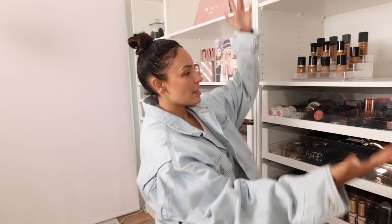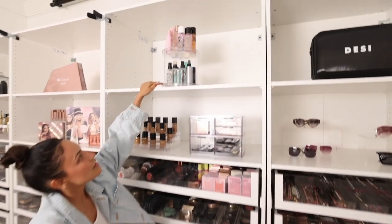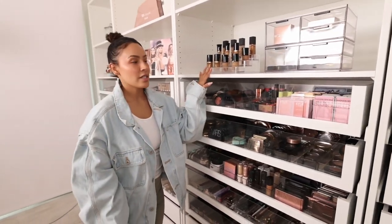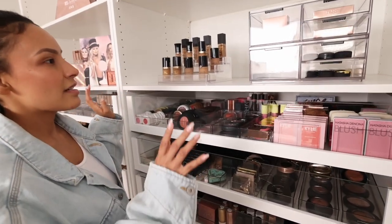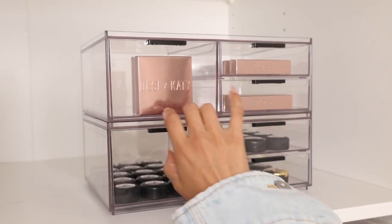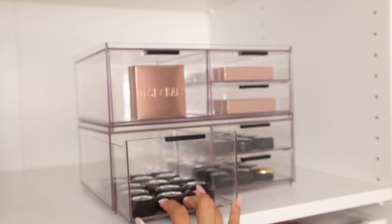Now let's hit up this second section. Up here we have setting sprays and some skin stuff that I would reach for. I love this little turning lazy susan situation. Some of my more go-to foundations are right here, which is really nice because I don't have to dig. I know I'll transition through a lot of these foundations. And then again, some Desi x Katie memorabilia in here with some old school MAC single shadows.